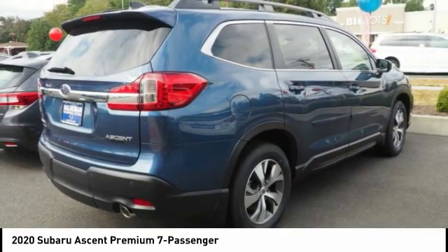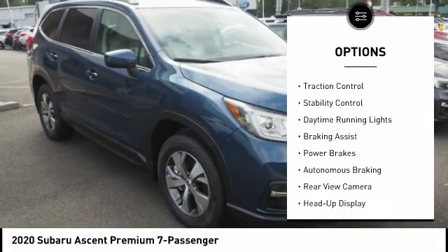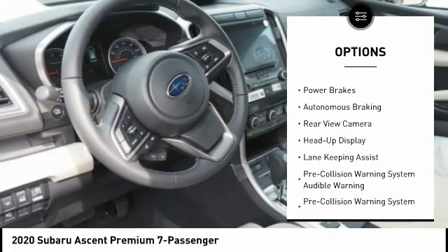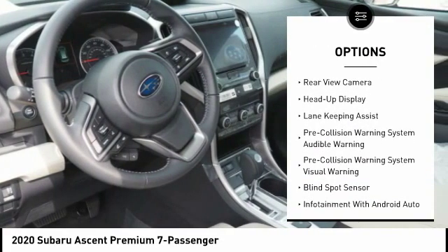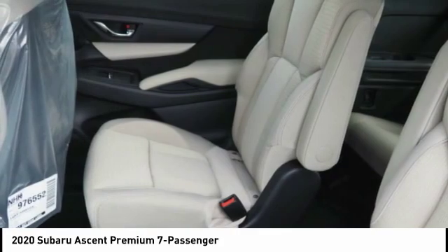Here are some of this vehicle's great options: power windows with safety reverse, hill descent control, roof rails, traction control, stability control, daytime running lights, braking assist, power brakes, autonomous braking, rear view camera.